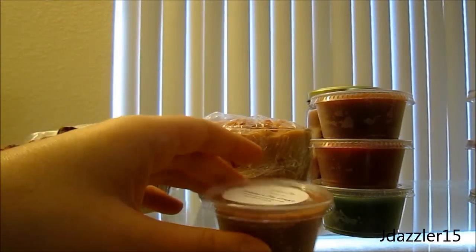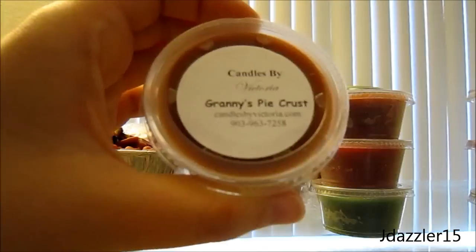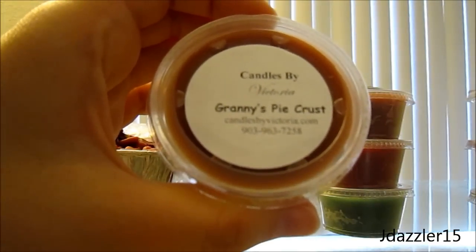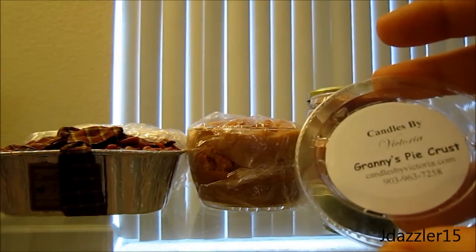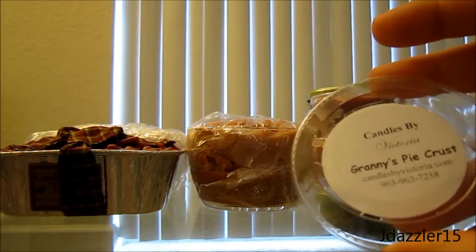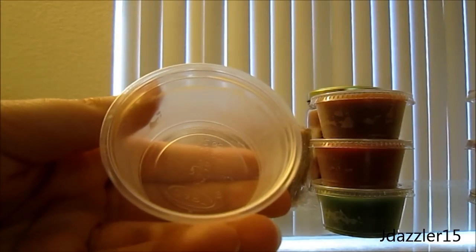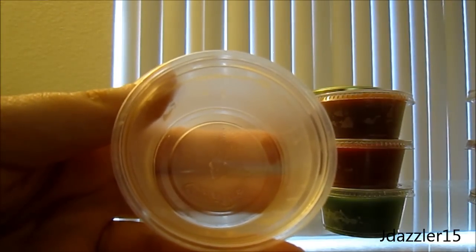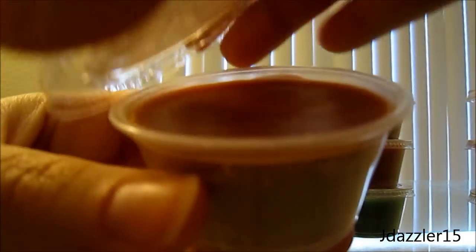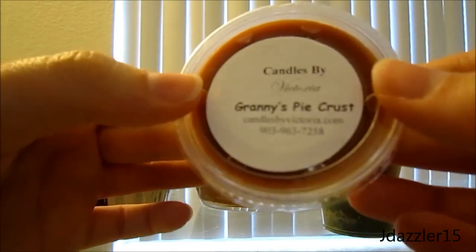The next one is Granny's Pie Crust, and so many people talk about this on the message board and in their videos, so I decided to finally get it. To be honest, I don't get much right now — it's just a very, very faint scent. It doesn't smell bad but I can barely smell it at all, so I'm hoping it comes out when I melt it. I'll give you a full review after I melt them.